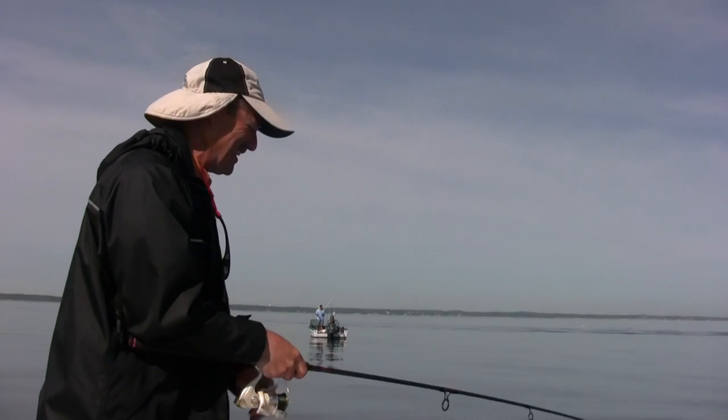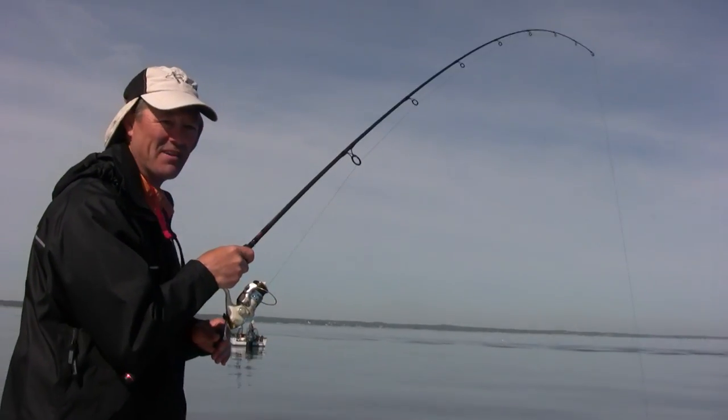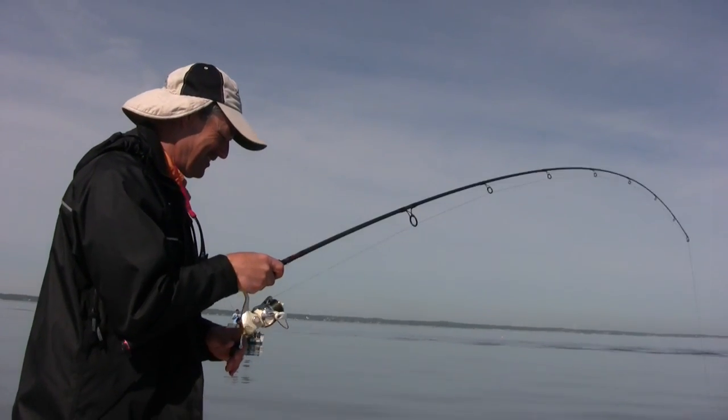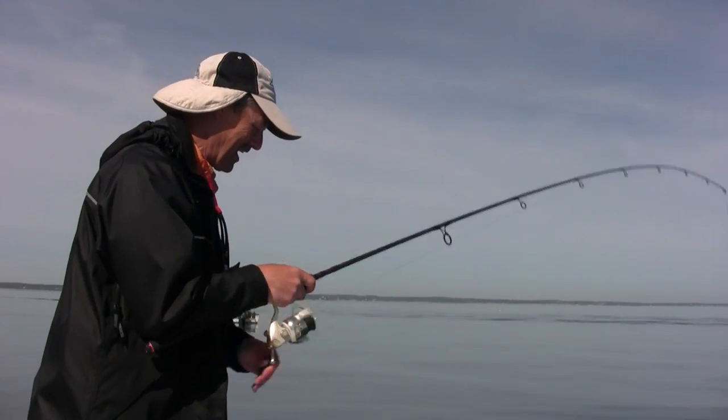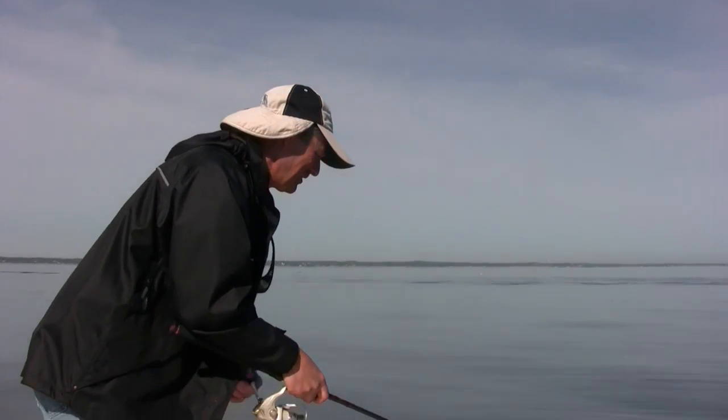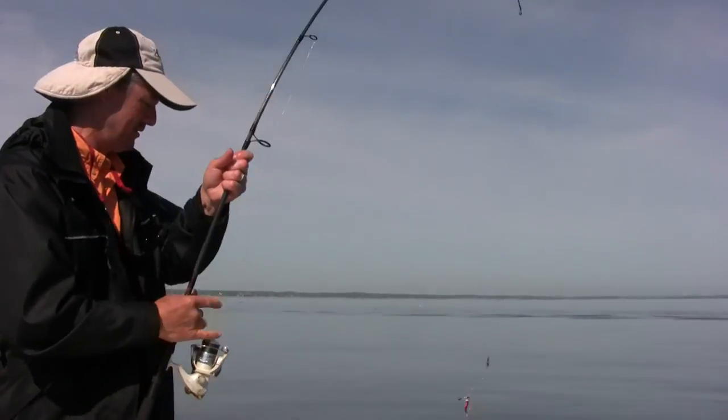You know, with these fish it's not about the fight — it's all about the fish. They don't fight much, they come in like logs. Like a log, like a boot.